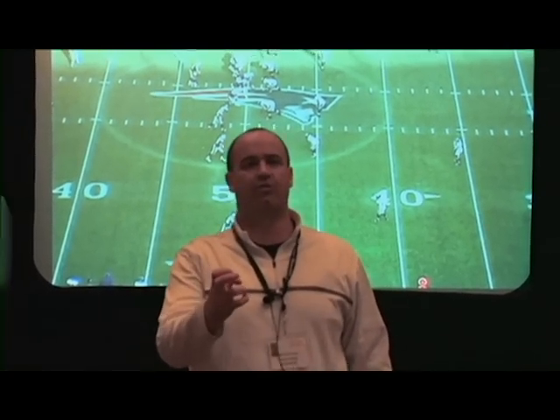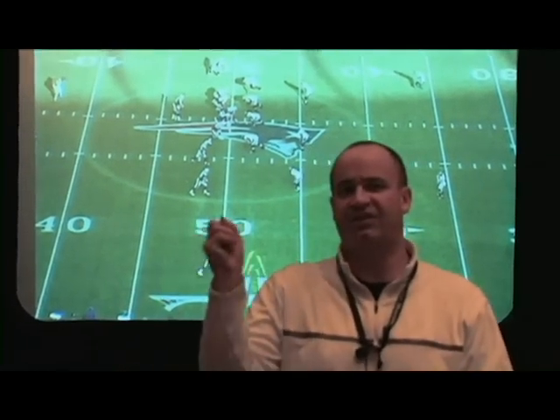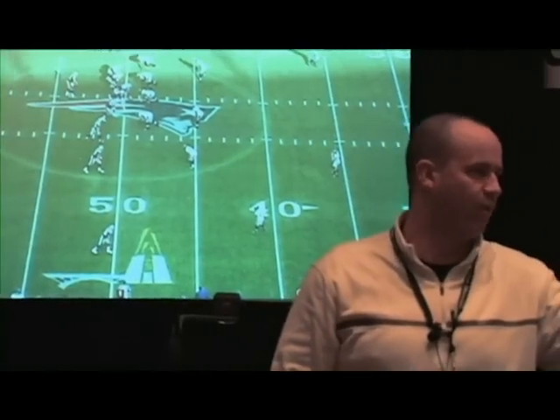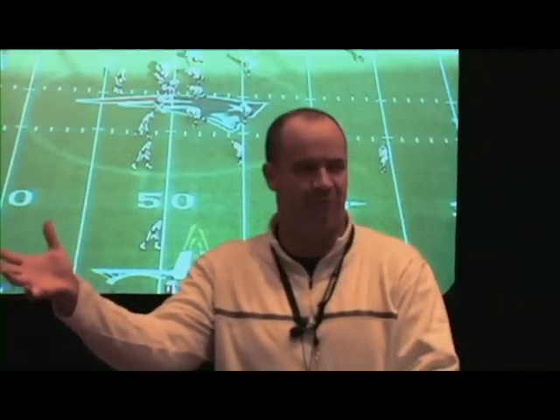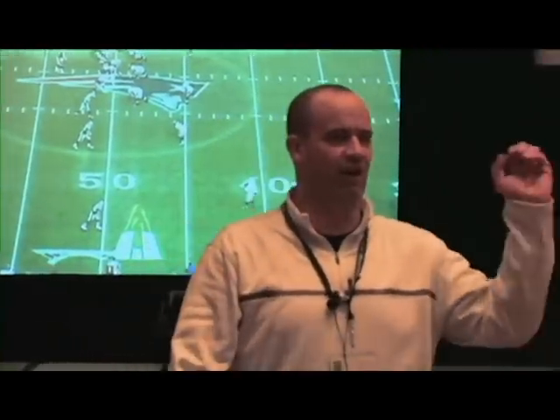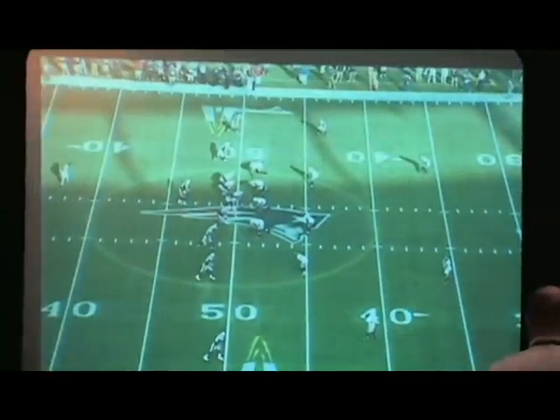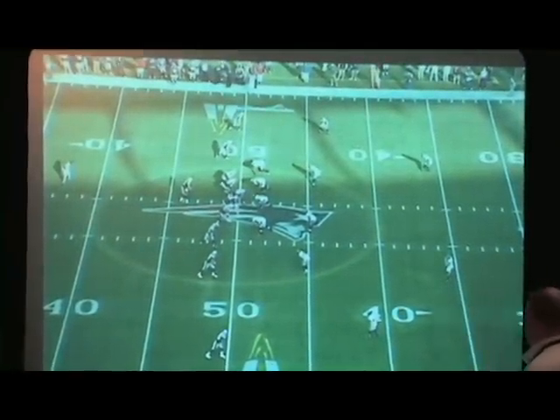The other way we teach reads is: this side of the route is a man route, this side is a zone route. So if it's Cover 1 man free, you're working this side. If it's Cover 2 zone, you're working this side — it's a coverage read. We've got to do a great job of teaching these guys how to read coverage and what coverage is.